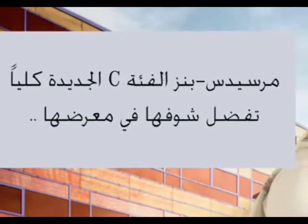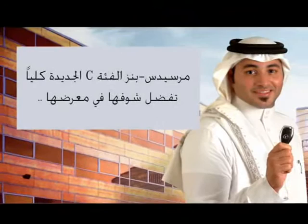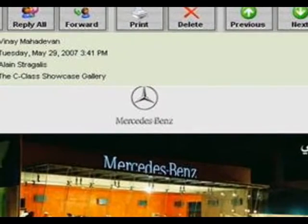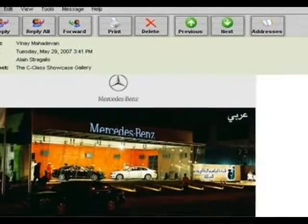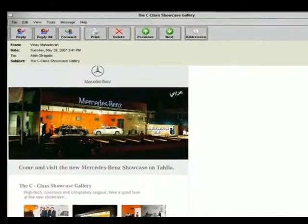Even in the Jeddah main showroom, the car was not displayed. However, banners invited customers to visit the new C-Class showroom with the statement: 'The all-new C-Class — see it in its dedicated showroom.' A special HTML email with built-in flash to highlight the exclusive C-Class showcase was sent out to existing Mercedes-Benz customers.